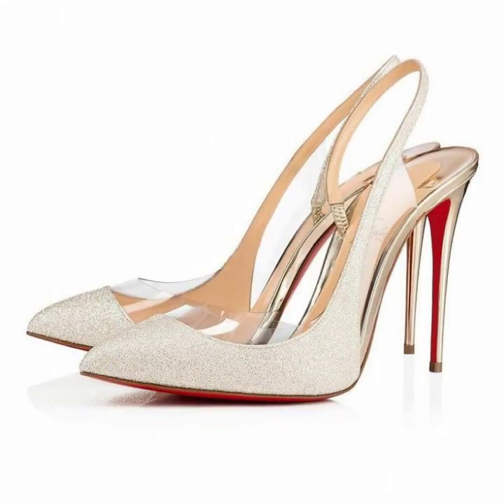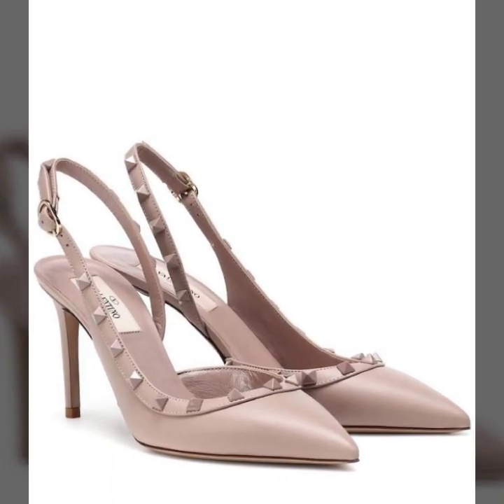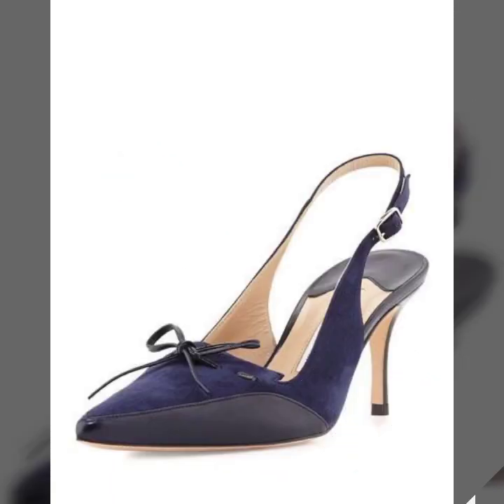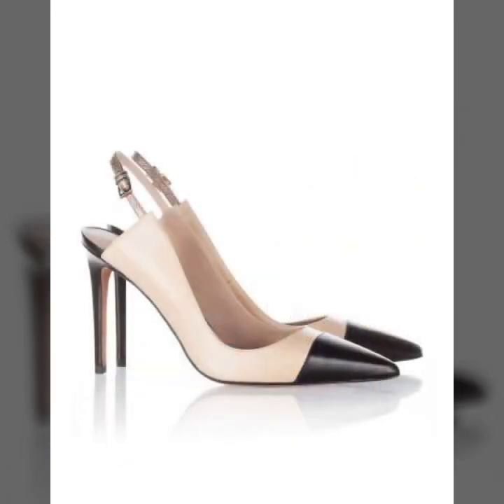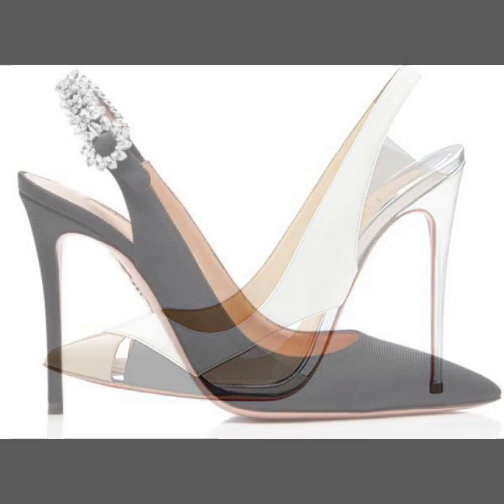So guys, please watch my video till the end. Because till the end, my collection is different, with every design being different from each another. So guys, I hope you will like and you can wear these beautiful sling bag pump designs at any function.